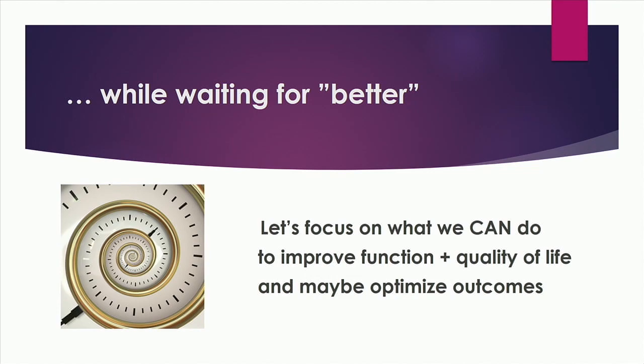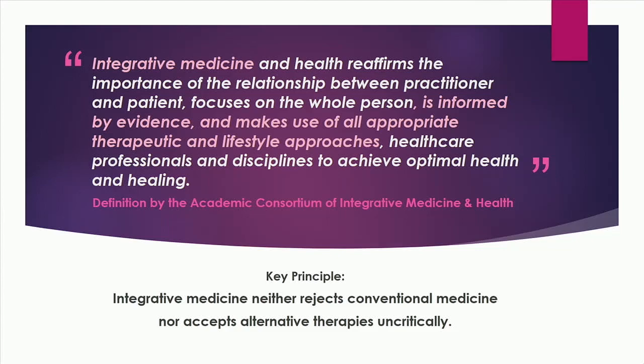And I fall into that category. So while waiting for better, I think as an integrative medicine physician, it's okay to focus on what we can do to improve function and quality of life.